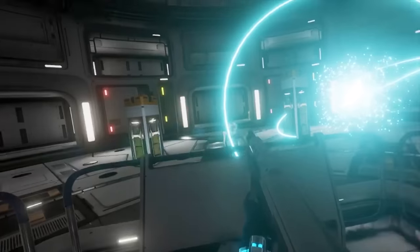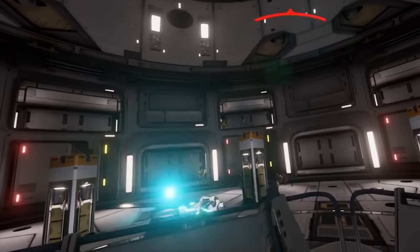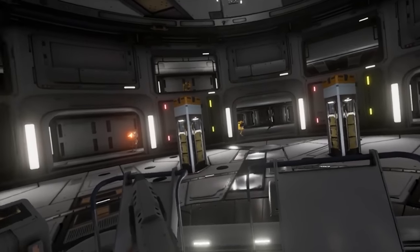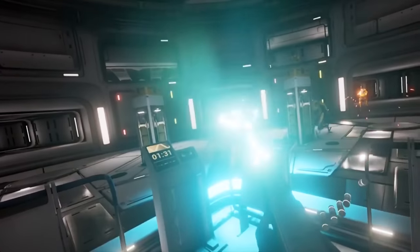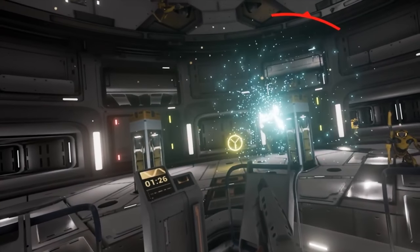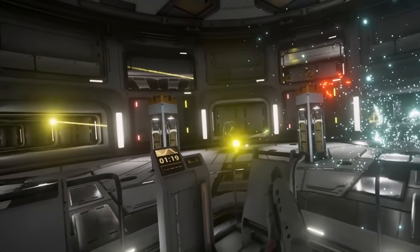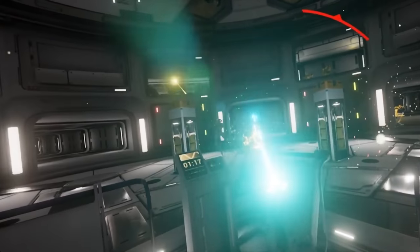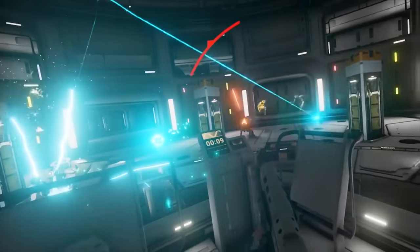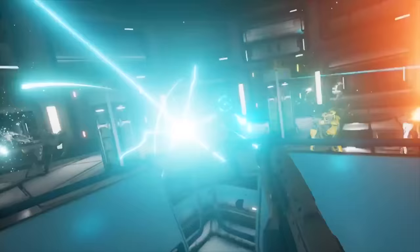HTC also demoed a Vive running wirelessly with a new add-on made by a third-party company called TP Cast. Getting rid of VR's cable tether makes using these headsets a much better experience overall. While the TP Cast is launching at $250 in quarter two of this year, I'm really hoping the next generation of VR headsets has stuff like this built in. HTC showed the TP Cast off to make it clear they want the headset to be wireless and they're working to make it happen. My guess is version 2 of the Vive will have a wireless option, and with any luck, this will still be cheaper than the first generation of headsets, because that's the biggest thing holding VR back right now.